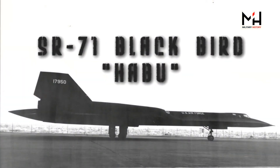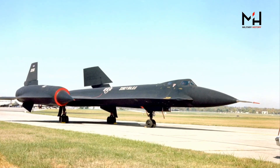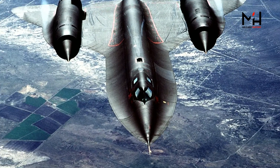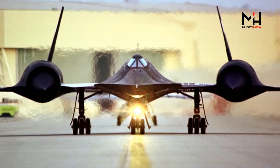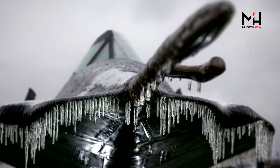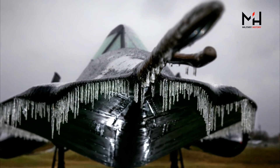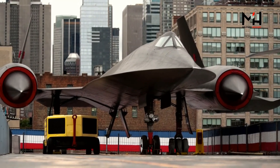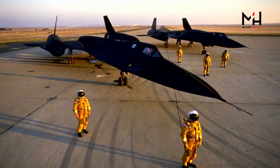The SR-71, nicknamed Blackbird and Habu, based off the designs of the A-12 and YF-12A, was first seen soaring in the skies in 1964. Thirty-two of these reconnaissance aircraft were built to help the United States keep an eye on its enemies and help maintain U.S. air superiority until 1998, and to this day it still holds the record for the fastest manned aircraft.